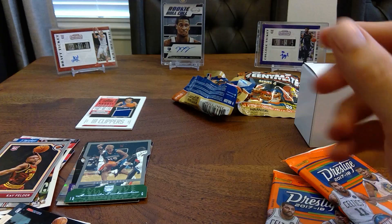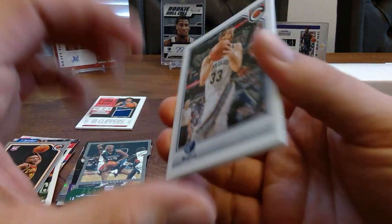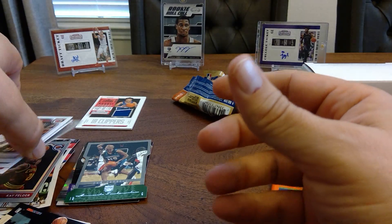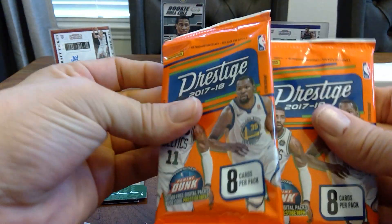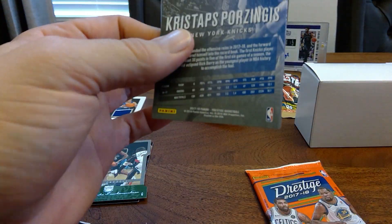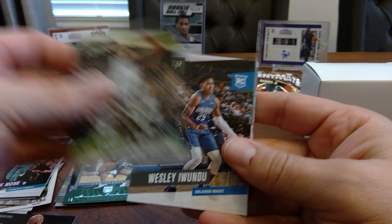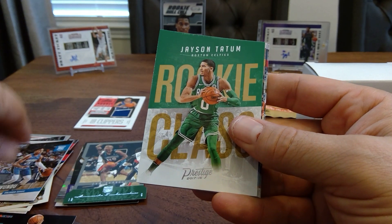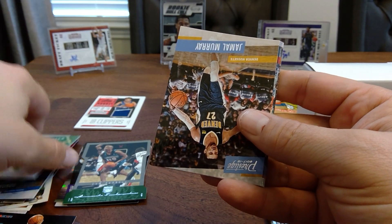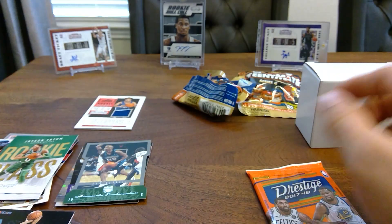Looks like he's dunking on the card. Next pack — Marshall Plumlee, Mark Gasol, Spencer Hawes, Delon Wright, Cameron Payne, and Marshall Plumlee rookie card. Third pack: Chris Porzingis, Malik Monk, Andrew Wiggins, Wesley Iwundu, and Jason Tatum — looks like it's a rookie card. Jamal Murray, Justice Winslow, JJ Redick, and another Chris Porzingis.